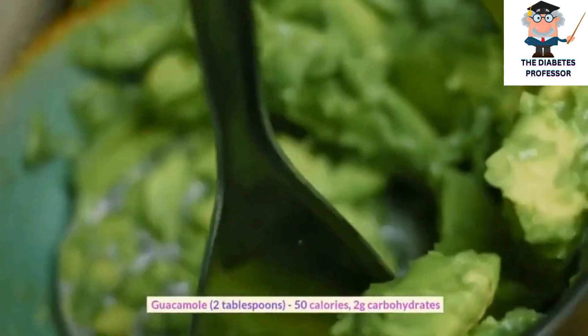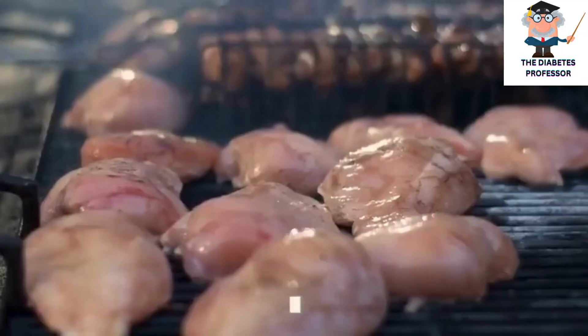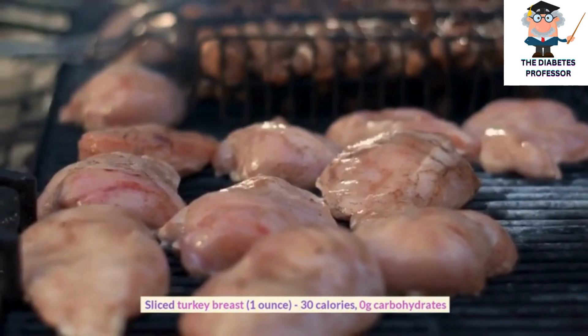Guacamole, 2 tablespoons, 50 calories, 2 grams carbohydrates. Sliced turkey breast, 1 ounce, 30 calories, 0 grams carbohydrates.